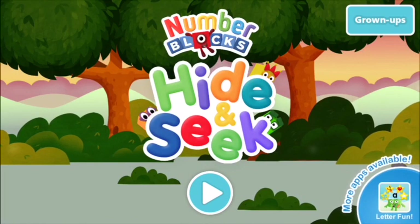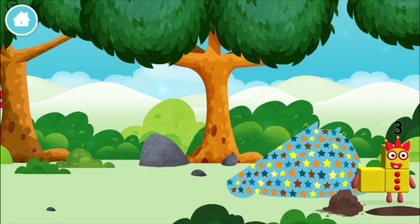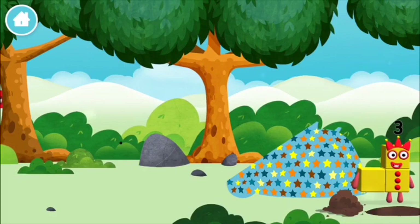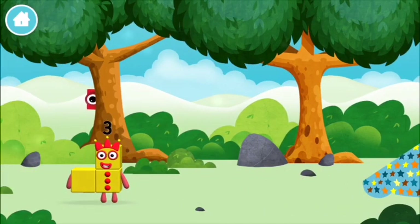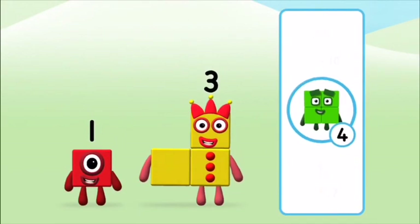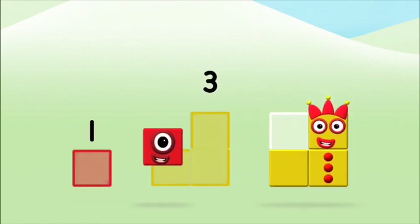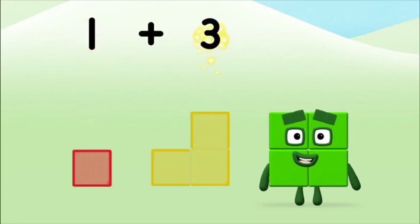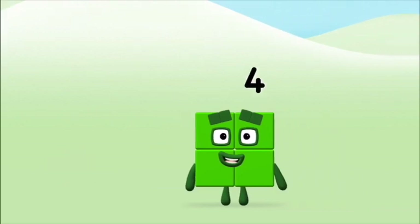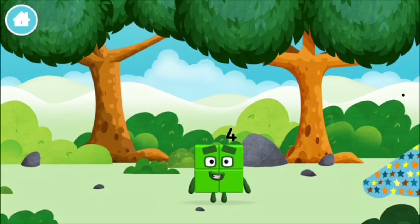Number blocks hide and seek, let's go! Can you find a number block hiding? One mole is digging a hole. You found a number block — do you know which number? Add the number blocks together: 1 plus 3 equals 4. That's it, you made number block 4! You made a new number block.